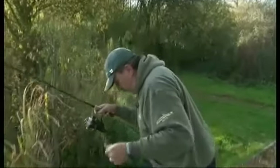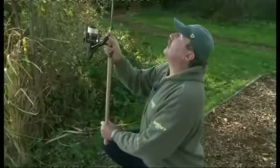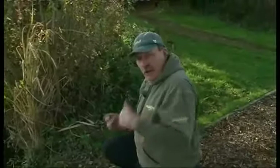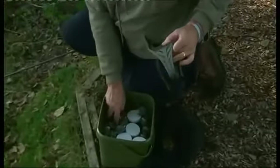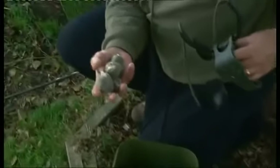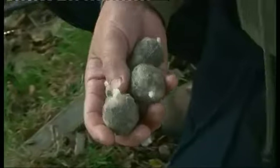I need to kneel down to do this because of the trees, and out she goes. Now I can use the rings of where that lead just landed to introduce my free offerings. Because the rig is going to be attached to a PVA bag, I'm going to fire out four PVA bags, exactly the same as the ones that are connected to the hook.